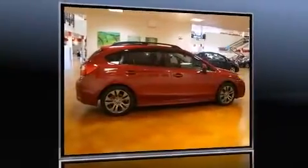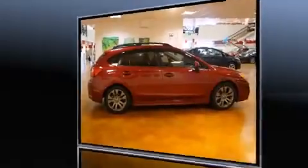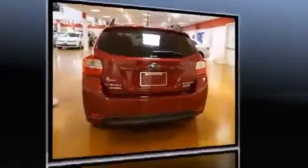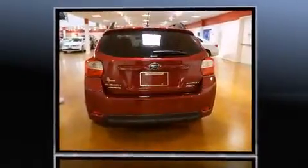Climb inside the 2013 Subaru Impreza. This four-door, five-passenger hatchback just recently passed the 40,000 mile mark. It features a continuously variable transmission, all-wheel drive, and a two-liter four-cylinder engine.